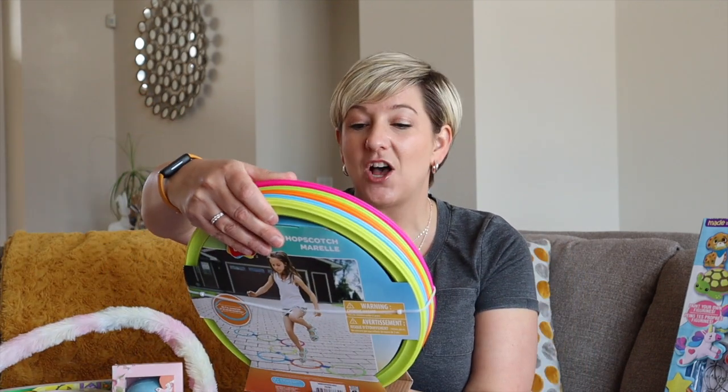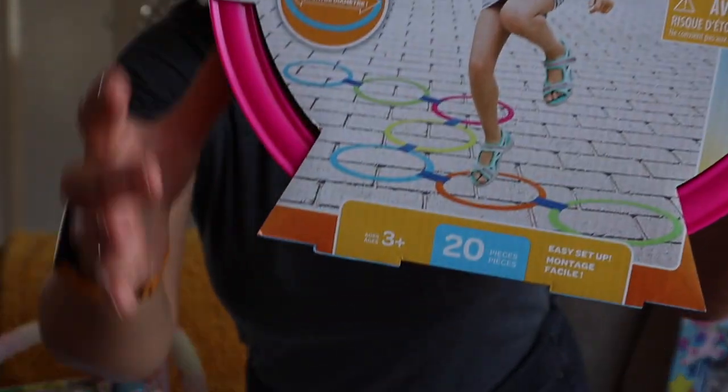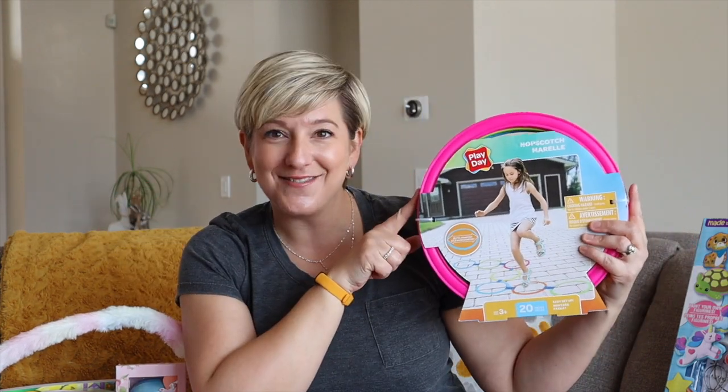Outdoor activity: hopscotch! I thought this was really cool — you connect all the rings and your little one has to hop through. She loves hopscotch. She likes it when I draw it out in chalk, so let's give this one a try.